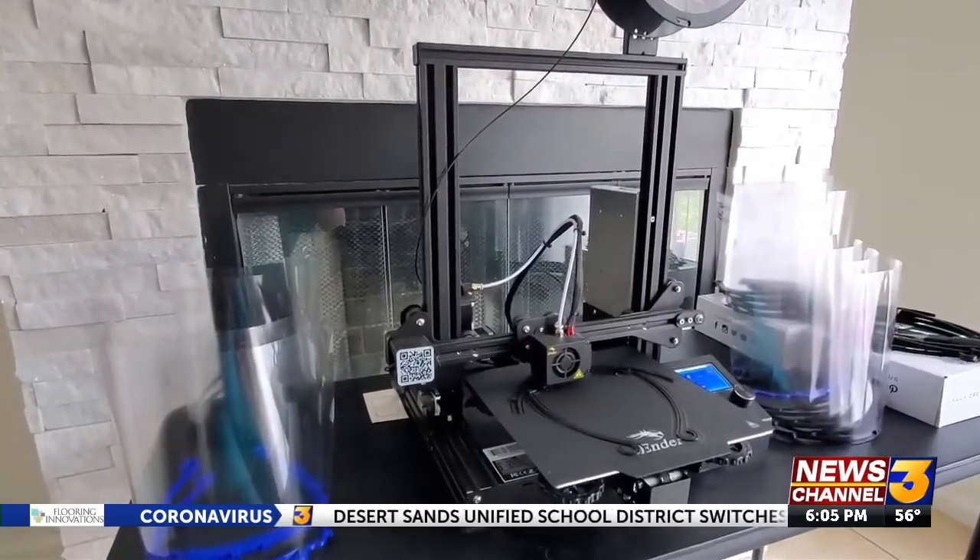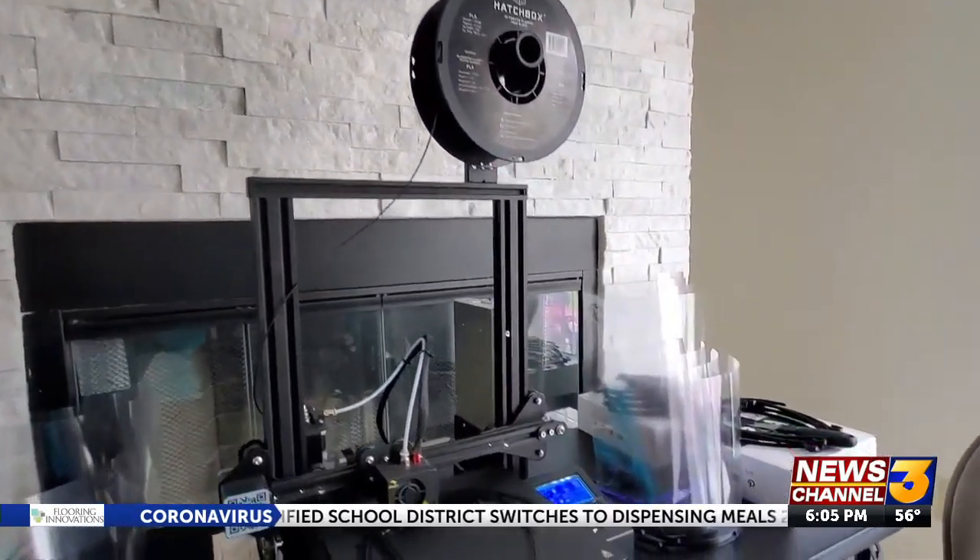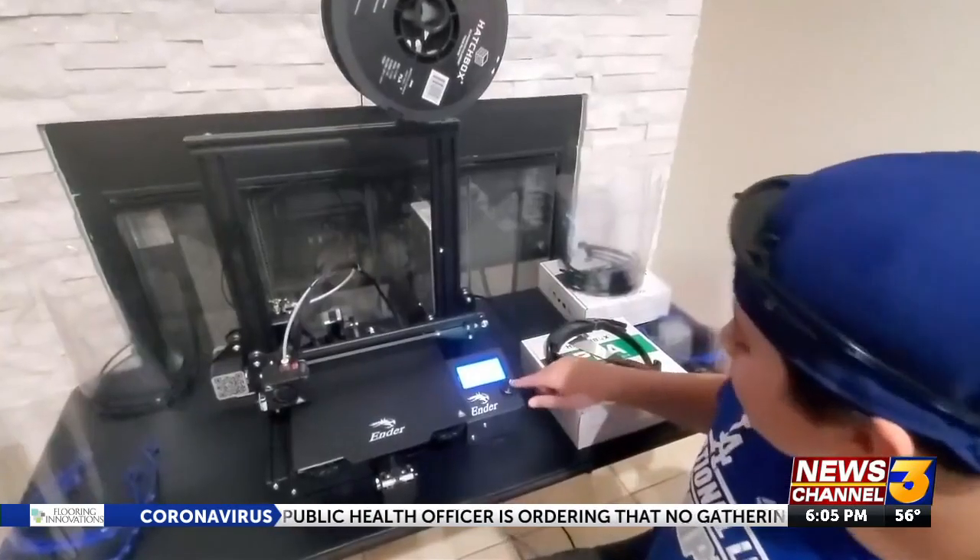After Mariscal prints the masks, Gordon sterilizes them and delivers them to those in need. It's very important, especially right now with the pandemic, because there is a shortage, so all the nurses need whatever support they can get. And if it helps by 3D printing the face shields that are needed, then that's what he's going to do.